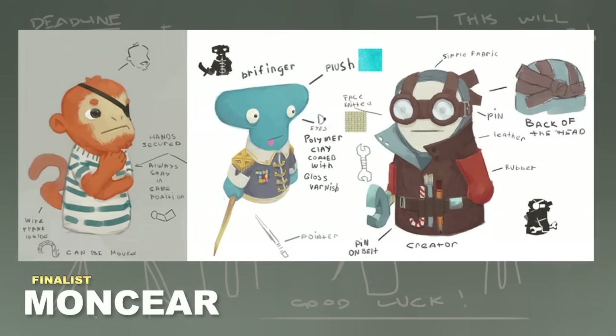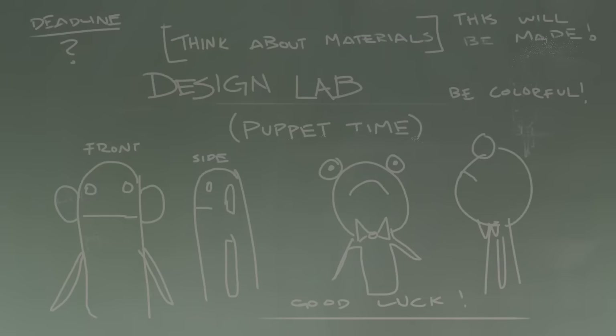And finally, the last finalist is Moncier — he gave me a little combination of different cute puppets. I like the little monkey and all the different stuff going on, but the one I'm most drawn to would probably be the weird bry finger guy. He's got that strange head shape and I can just picture him emoting a very fun vibe.